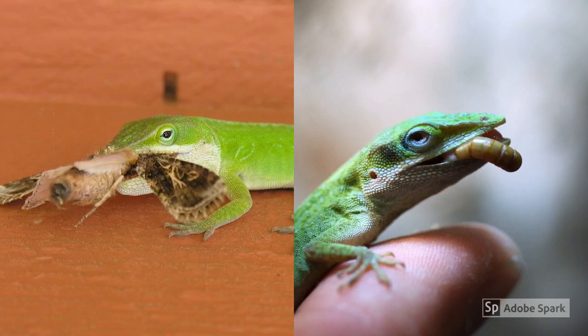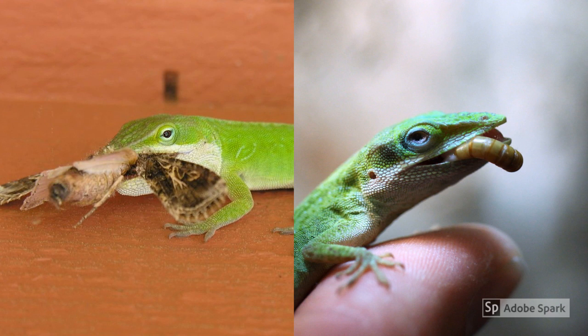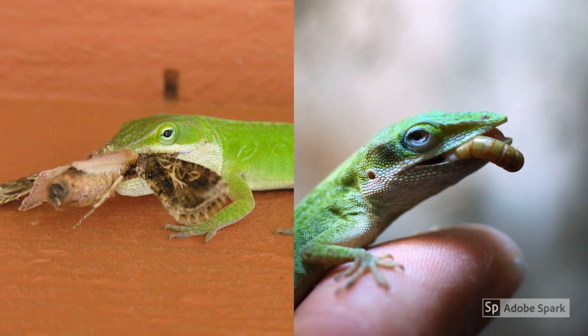If you love camping or having picnics, consider the green anole your hero. Although only being 5 to 7 inches long, this little guy can take on some insects half its size, such as moths, spiders, and crickets.